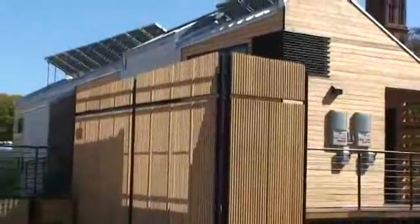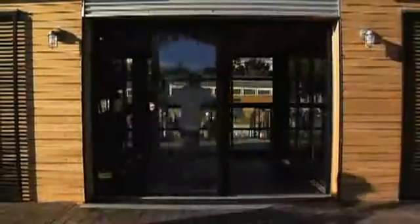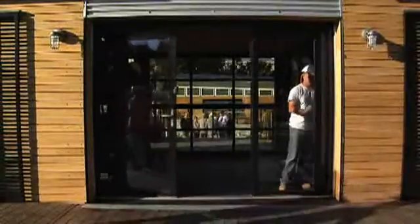We have 39 Sanyo panels — 26 are 205-watt panels, and then 13 are 195-watt bifacial panels. They can collect reflected light on the backside of the panel and generate energy from light hitting both sides of the panel.